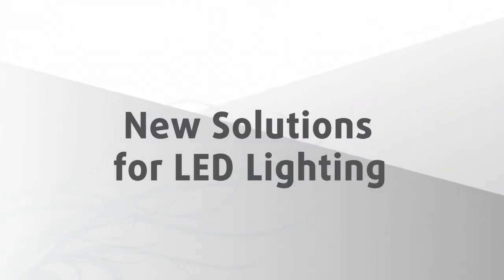New solutions for LED lighting. Durable light-emitting diodes, or LEDs, are the future of lighting.